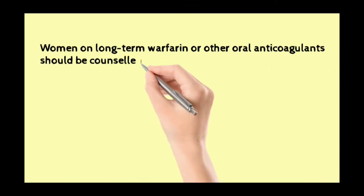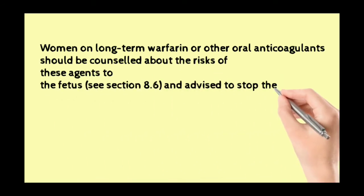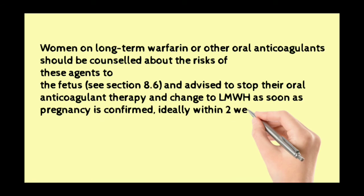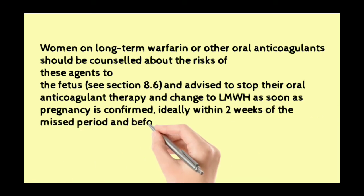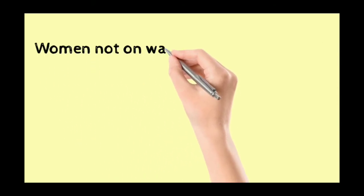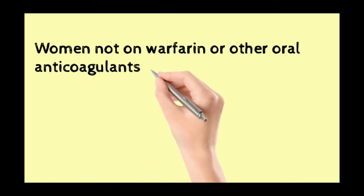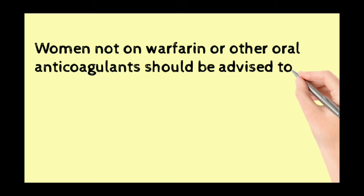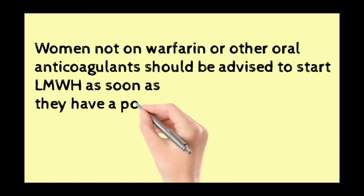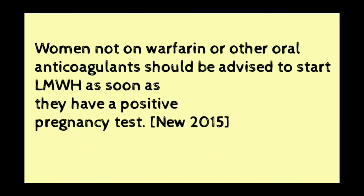Women on long-term warfarin or other oral anticoagulants should be counselled about the risk of these agents to the fetus and advised to stop oral anticoagulant therapy and change to low molecular weight heparin as soon as pregnancy is confirmed — ideally within two weeks of the missed period and before six weeks of pregnancy. Women not on warfarin or other oral anticoagulants should be advised to start low molecular weight heparin as soon as they have a positive pregnancy test — both are new 2015 recommendations.